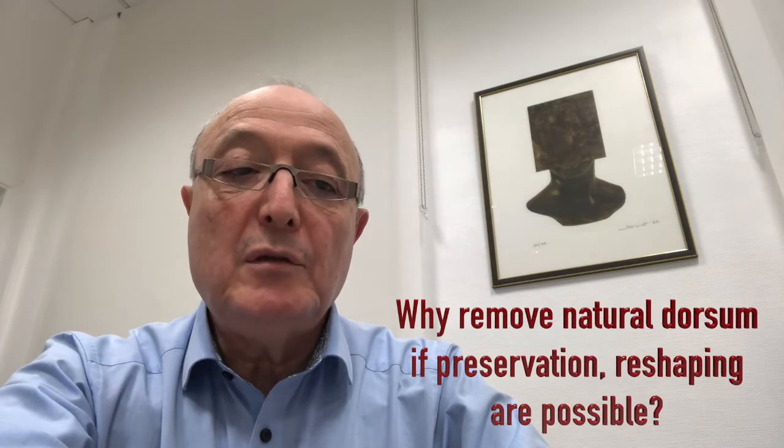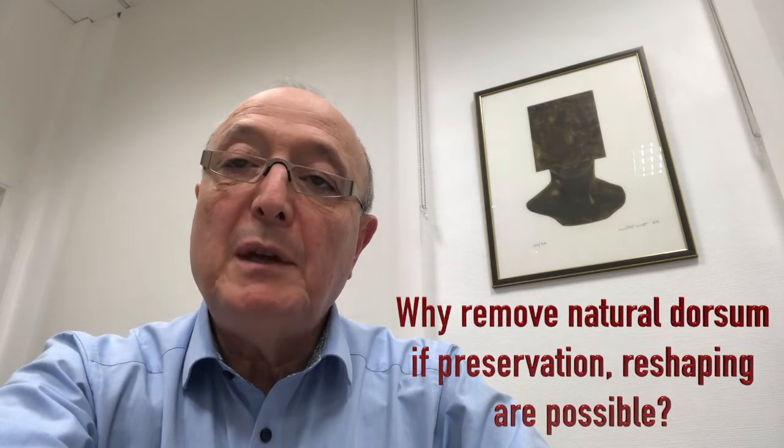However, one question remains: why would we remove a nice natural dorsum if preservation and reshaping are possible? The keystone area can be considered an osteocartilaginous joint which can be lowered or even curved if necessary, preserving the natural shape of the dorsum simply by working on the subdorsal septum.